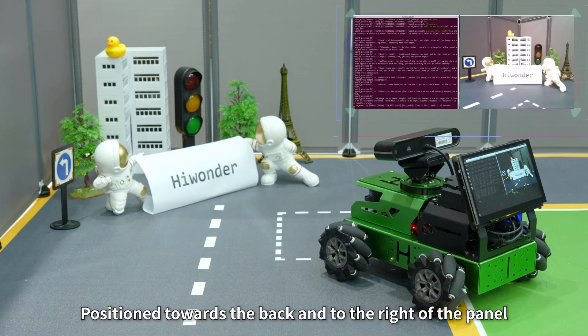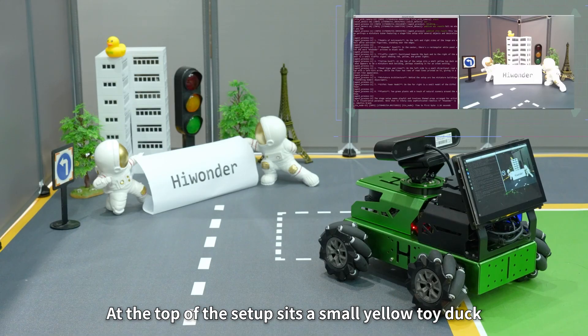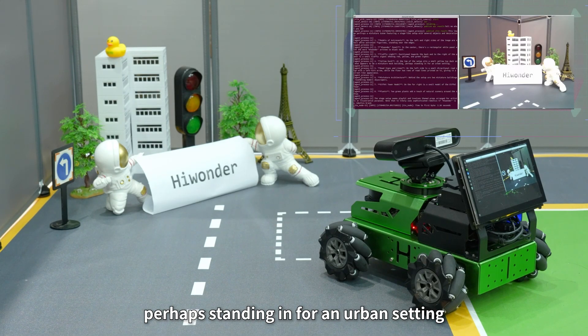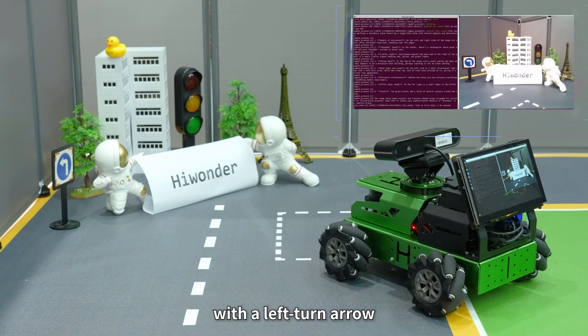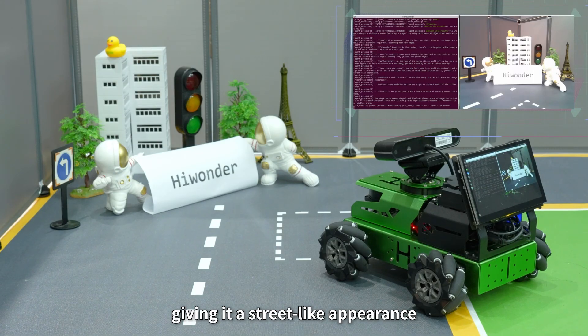3. Traffic light: positioned towards the back and to the right of the panel is a small traffic signal showing red, yellow, and green lights. 4. Yellow duck: at the top of the setup sits a small yellow toy duck on what appears to be a miniature mock building, perhaps standing in for an urban setting. 5. Road signs and lines: on the left side is a small directional road sign with a left turn arrow, while the floor has rows of road lines printed on it, giving it a street-like appearance.